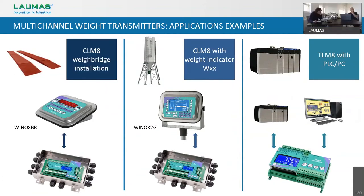In this slide we can see a couple of application examples involving our multi-channel transmitters. In the first one on the left, we can see a CLM8 connected to a weighbridge indicator model W-ENOX-BR, with load cells connected to the CLM8 and the CLM8 connected to the indicator via RS-485. In the center, we see a CLM8 installed in the field close to the load cells, transmitting the weight data to a weight indicator W-ENOX. And in the last example on the right, we can see a TLM8 exchanging data with a PLC or a PC.